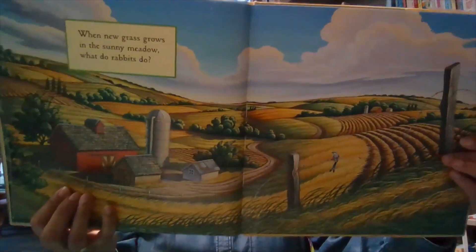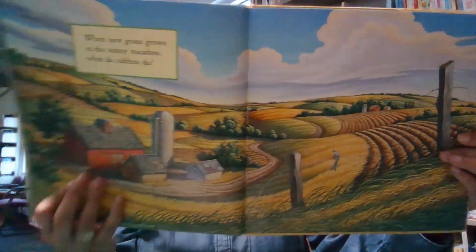When new grass grows in the sunny meadow, what do rabbits do? Hop all over in the clover.